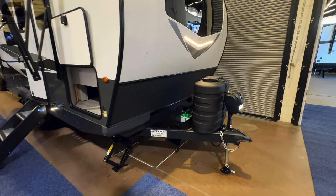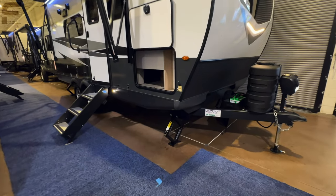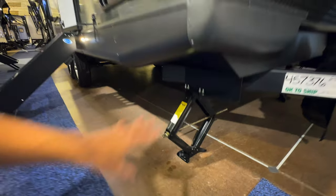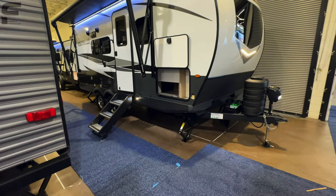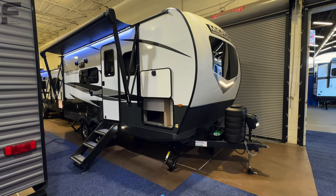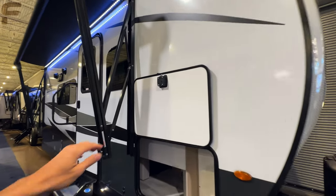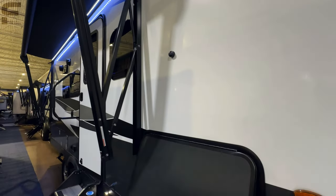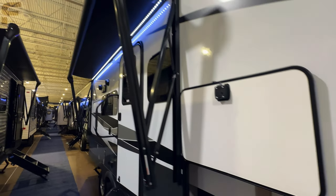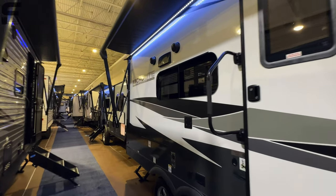You're going to have manual stabilizers, which I don't really mind because you can just hook a drill up and shoot those down really quick. They might not be the most steady stabilizer system — that's one of the only unfortunate things. You also have an automotive-grade windshield, an LED light bar up front, slam-latch baggage doors with magnets to hold them, and your awning out front.